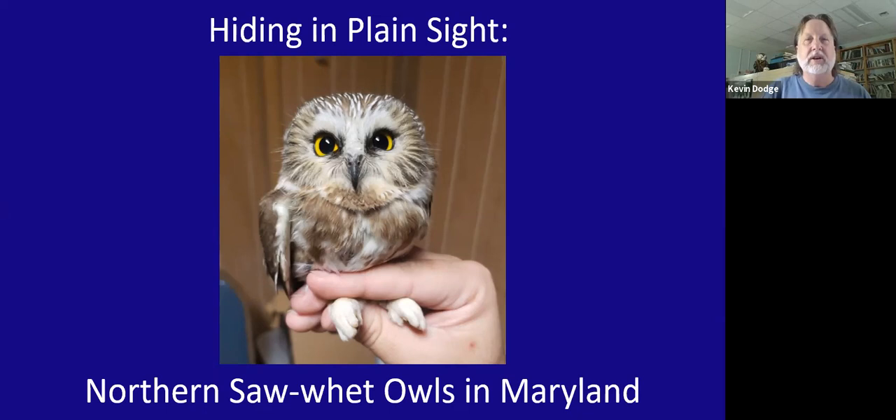Many of you are familiar with the common, typical owls — some of you mentioned these in the chat. There's the great horned owl, this big beefy owl of fields and forest edges. It's pretty common and it's the one that does the classic hoot. And there's the barred owl, a pretty common forest owl across Maryland.